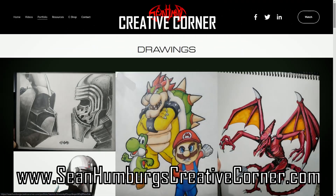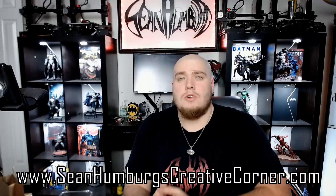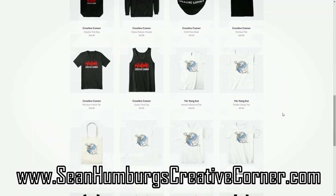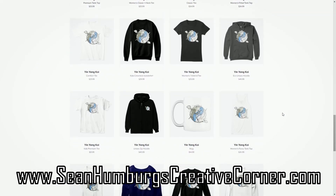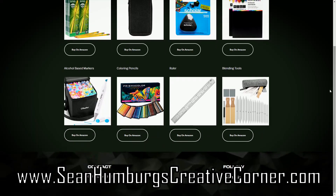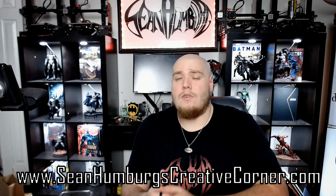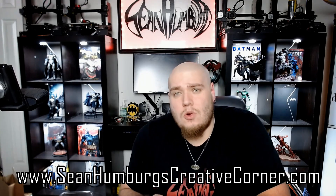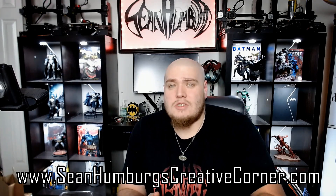While we're waiting for that to bake, I'm excited to announce that Sean Humberg's Creative Corner officially has its own eShop at seanhumbergscreativecorner.com, where you can check out our latest apparel and lists of the items and tools that I like to use in the Creative Corner. Feel free to go check it out and get your official Sean Humberg Creative Corner merchandise, as well as use the same tools I use right here.